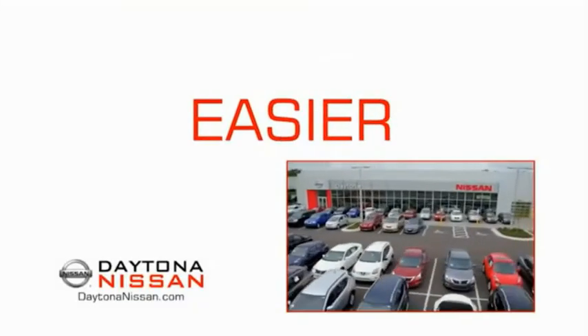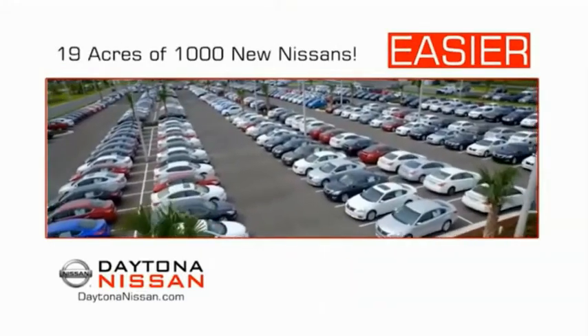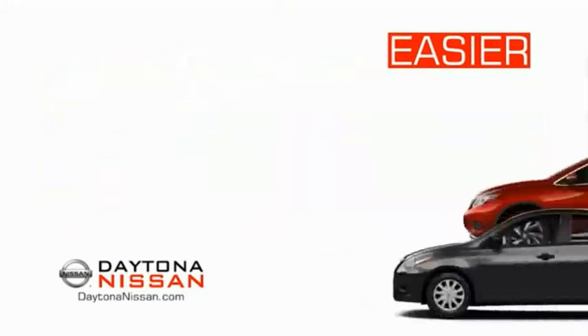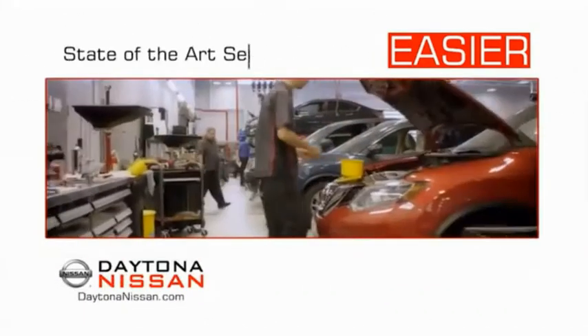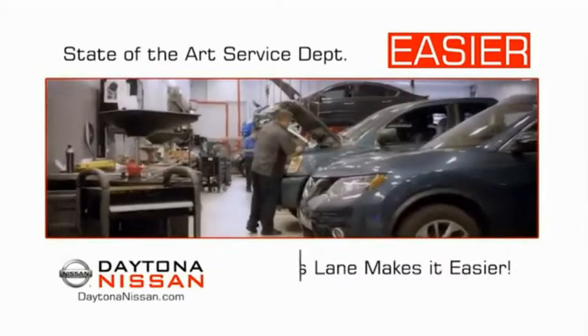The all-new Daytona Nissan — we make it easier. Easier because 19 acres of 1,000 new Nissans means we have the right vehicle for you. Easy to own because every new Daytona Nissan comes with a lifetime warranty.